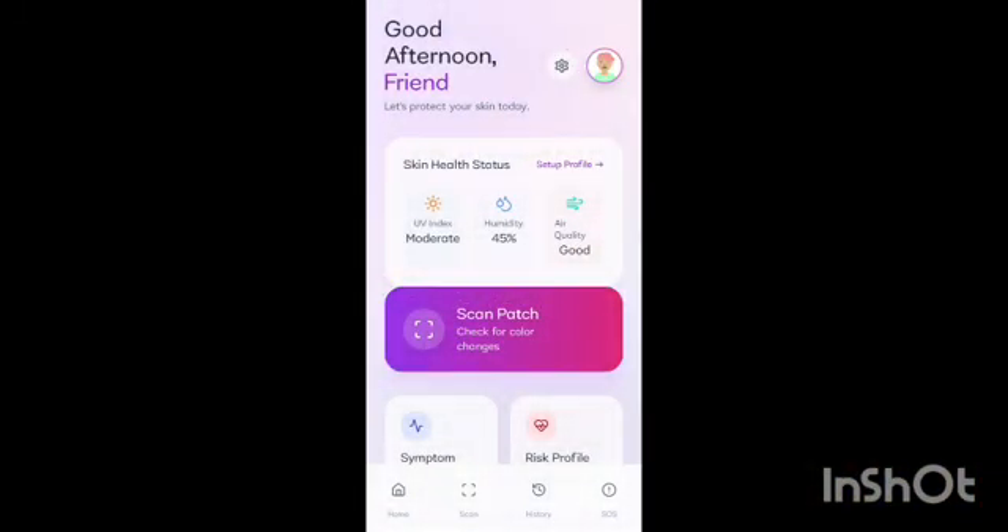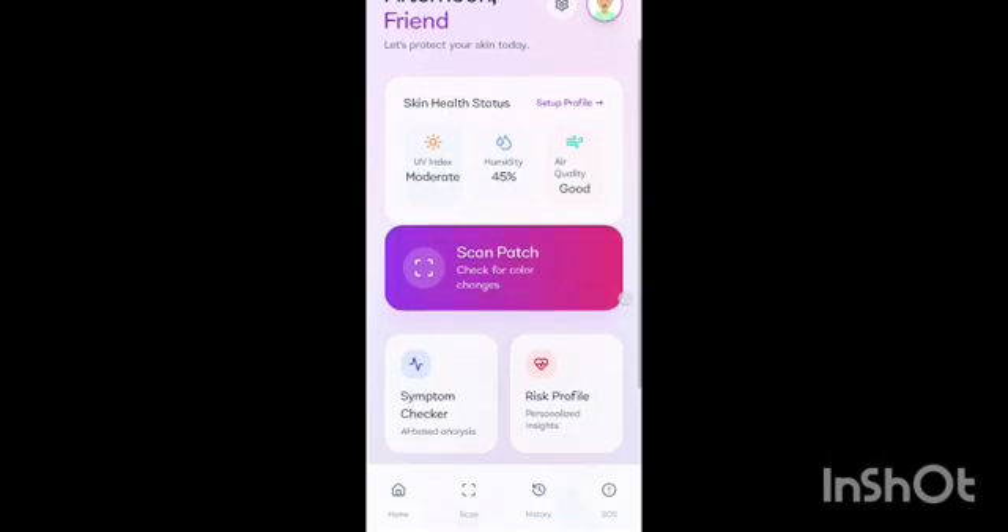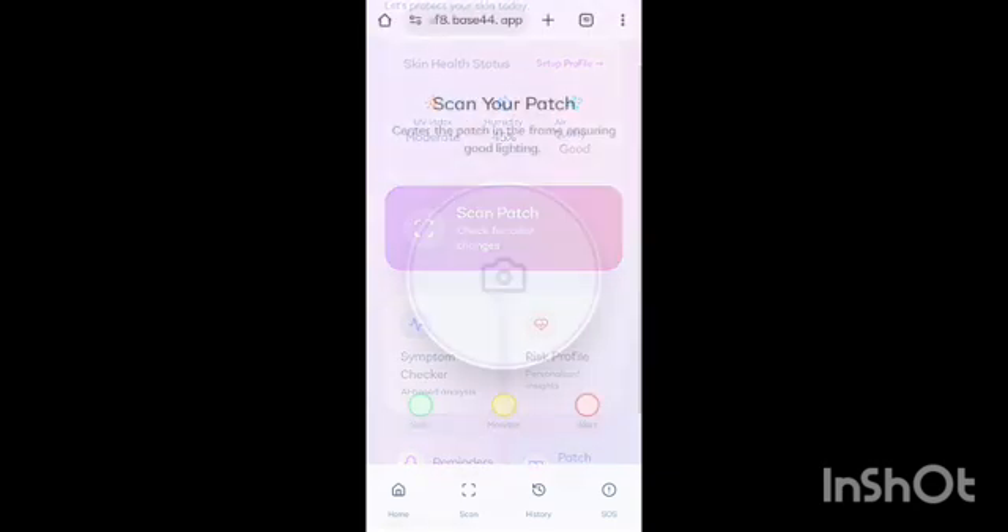We have created the prototype patches, built the app interface, and designed some features. The Aureviz app home screen includes reminders, risk profile, weather, patch information, and the scan patch feature.